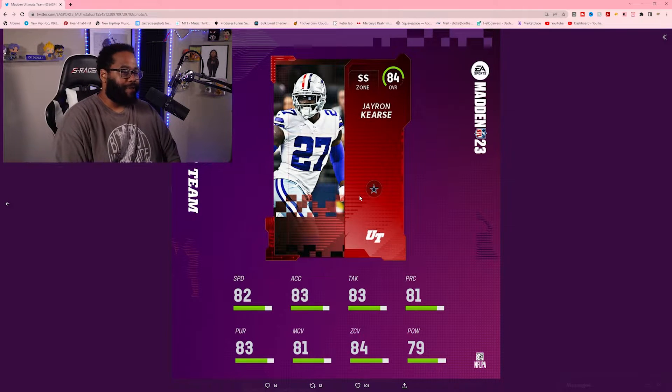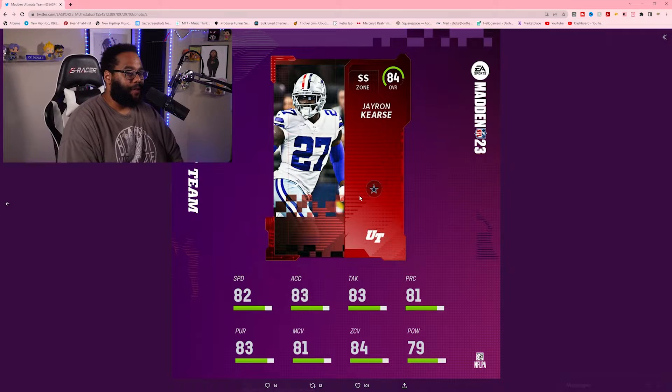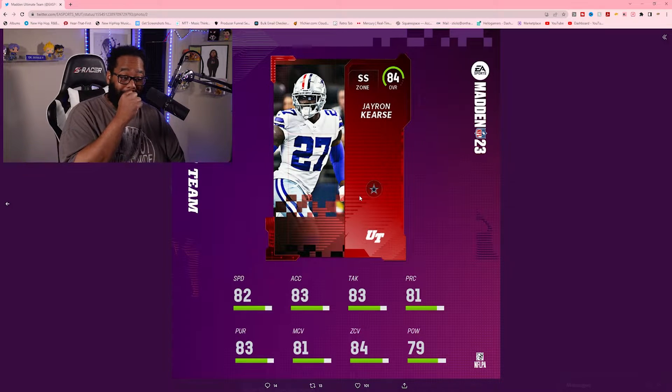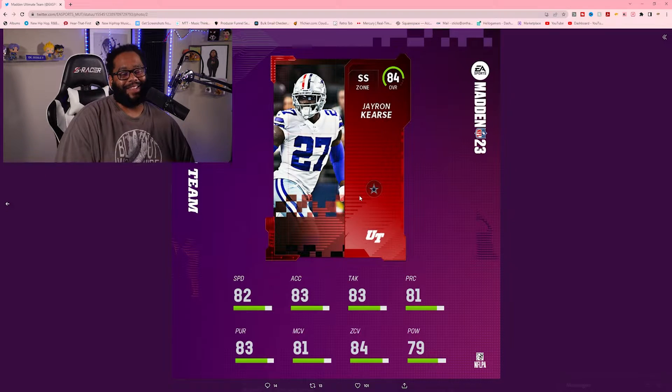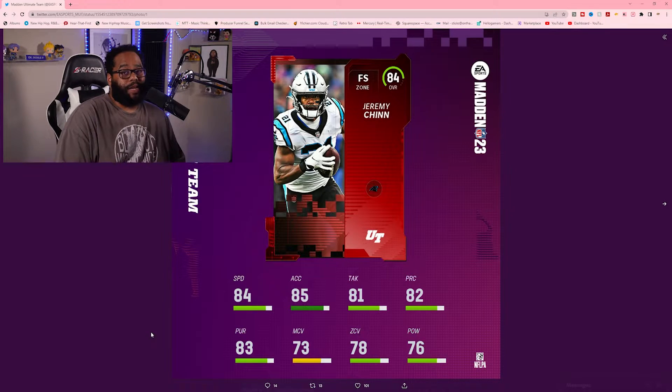Jayron Kearse, Dallas Cowboys — 84 overall strong safety. 82 speed, 83 acceleration, 83 tackling, 81 play recognition, 83 pursuit, 81 man coverage, 84 zone coverage, 79 power. Solid strong safety. Surprised the Cowboys player actually got a good rating on here, showing their defensive love.